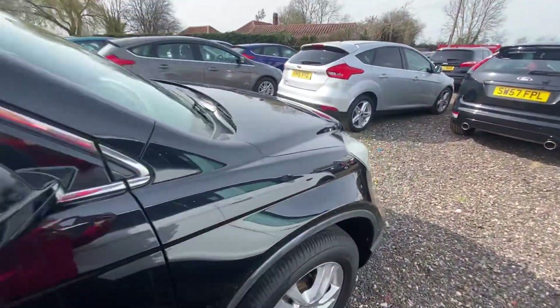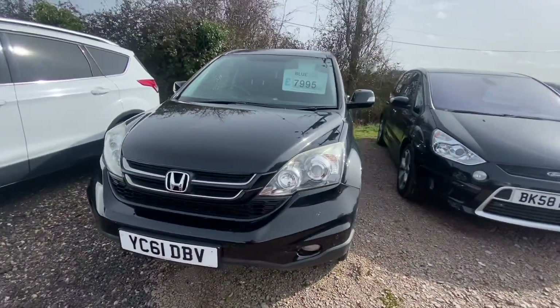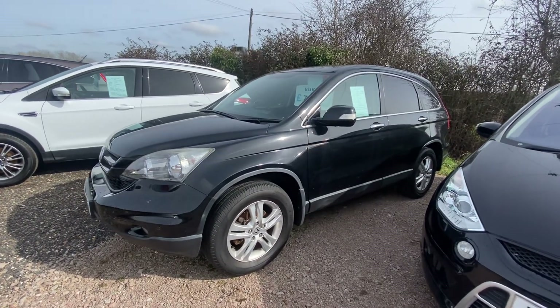When sold it's going to be coming with a full MOT, major service, and our personal warranty. If you'd like to come have a look at the car, just message us on Facebook or WhatsApp or give us a call.